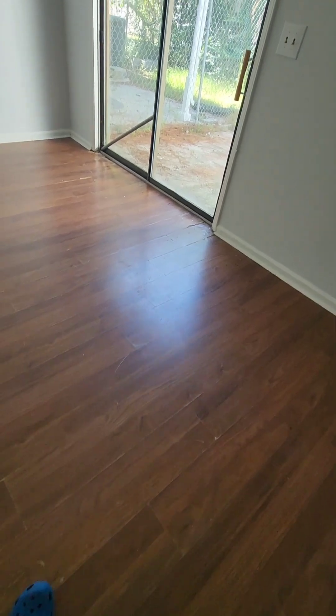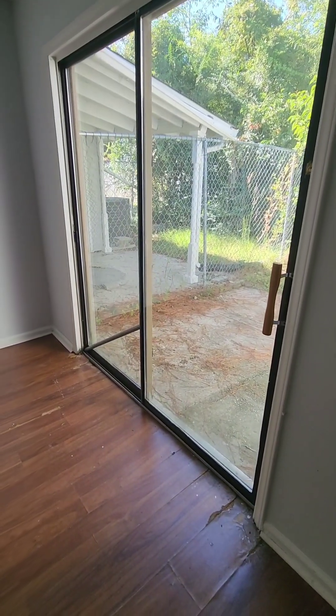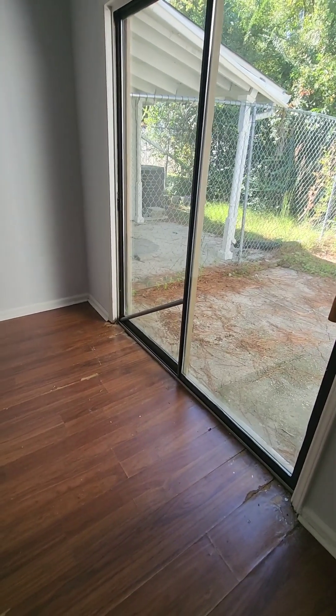This bedroom — I didn't feel that same sponginess anywhere, it's in pretty good shape. That slider really needs to get replaced though: it doesn't latch, it doesn't close entirely, and the only thing keeping it closed is that bar.